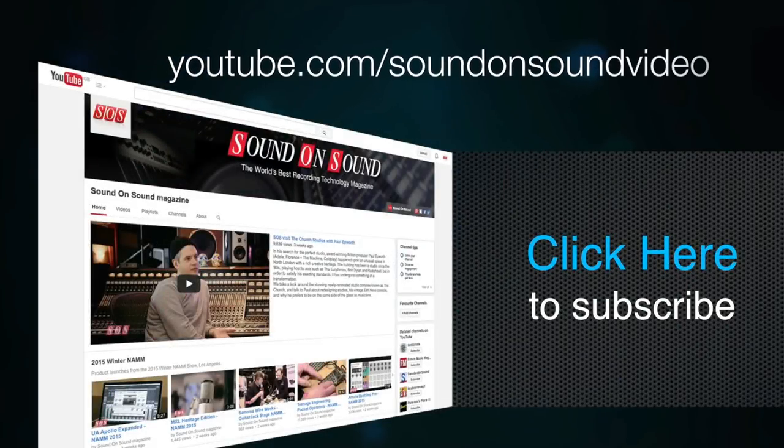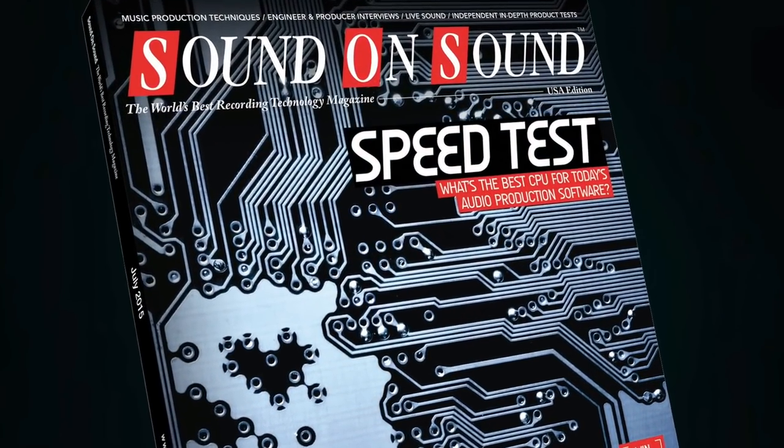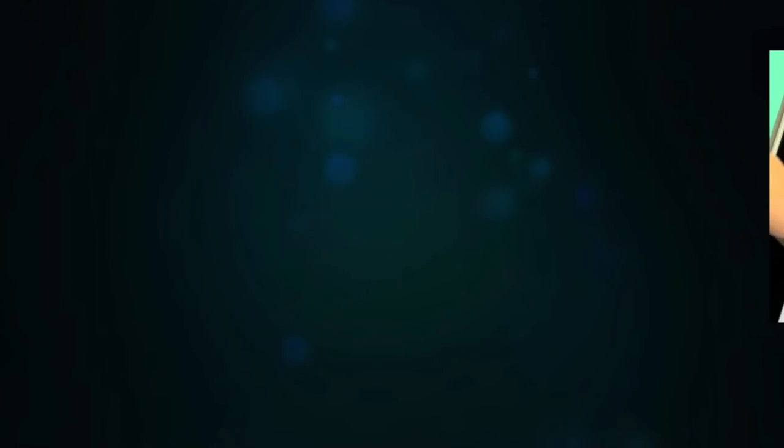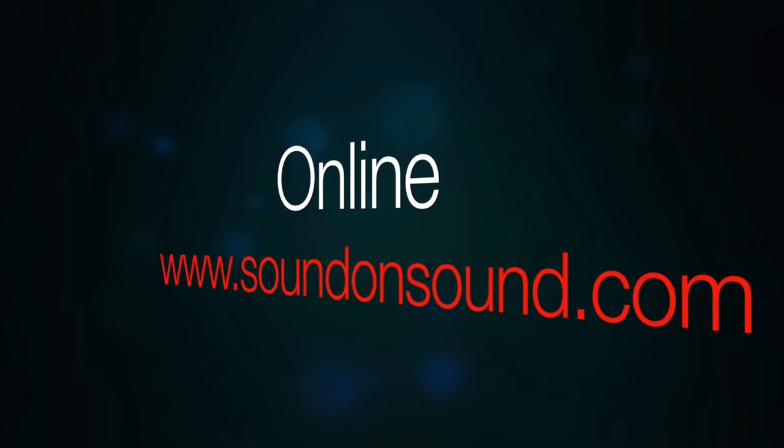If you like this video, subscribe to the Sound on Sound YouTube channel for all our latest video content. You can also pick up a copy of the magazine at your local newsagent, download the tablet edition, or find us online at soundonsound.com.